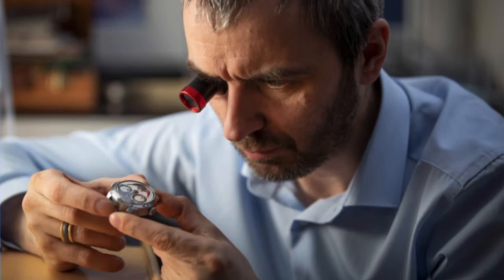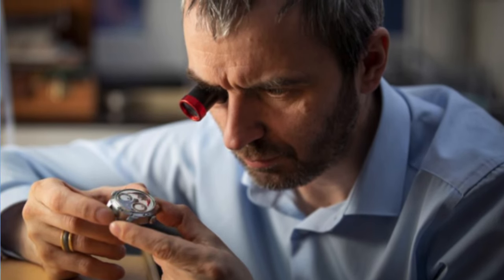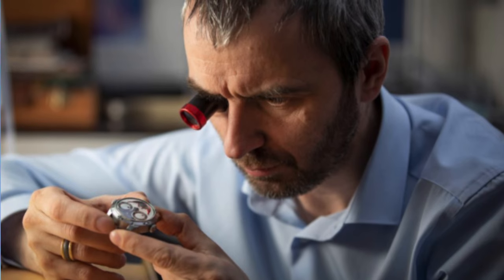Konstantin Chaykin is a Russian independent watchmaker and inventor who began his journey in 2003. He built his first clock, and then in 2011 he released his first wristwatch series, the Levitas.